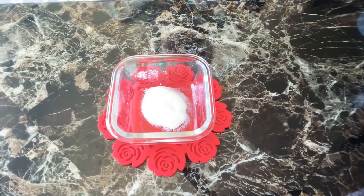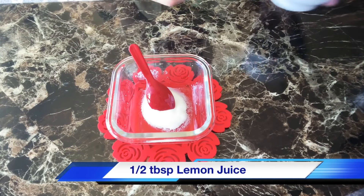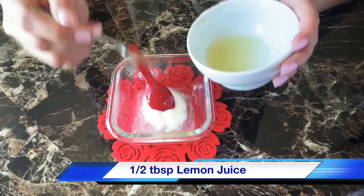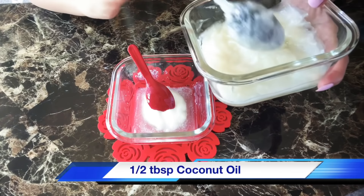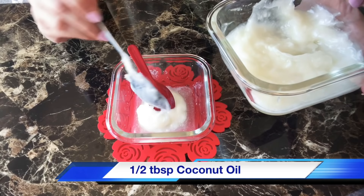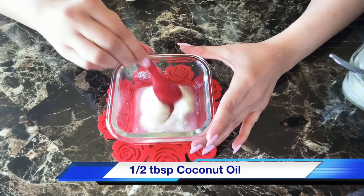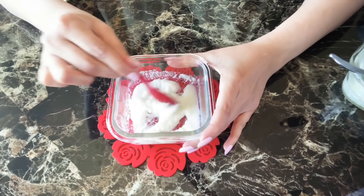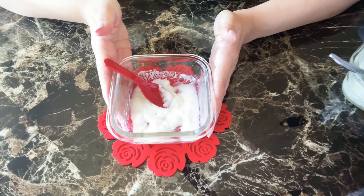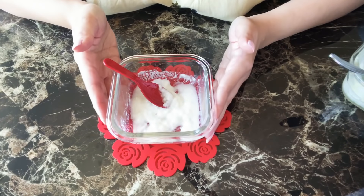Beauty mask for oily skin. Put 1 tbsp yogurt, then add about 1 tbsp of lemon juice, and 1 tbsp of coconut oil. Mix it well. Apply this mask on clean skin, leave it for 15 minutes, then rinse it off with warm water.